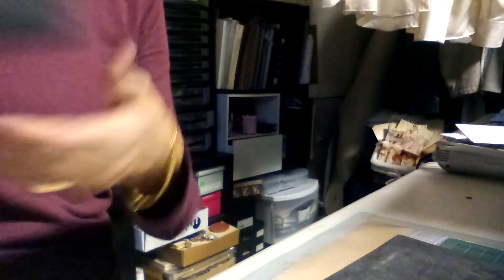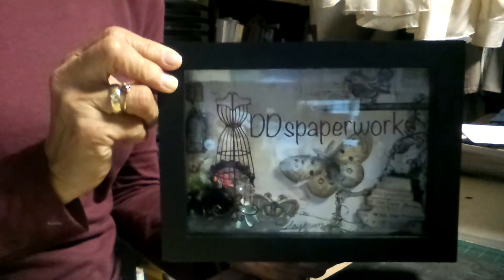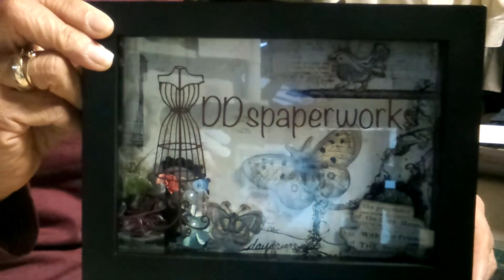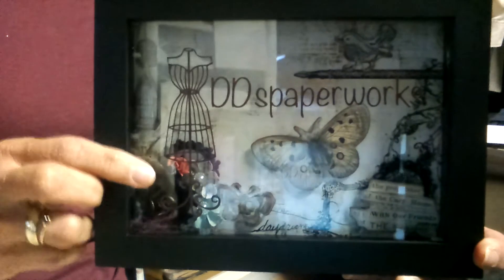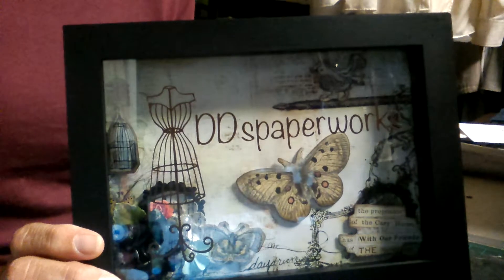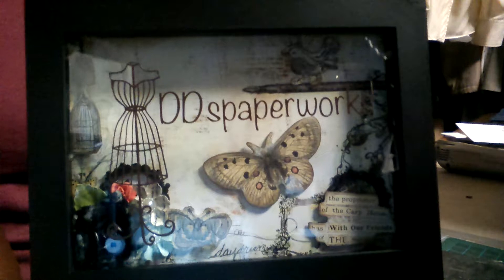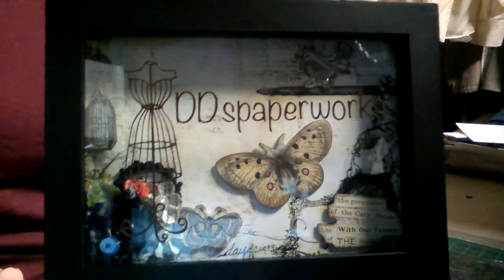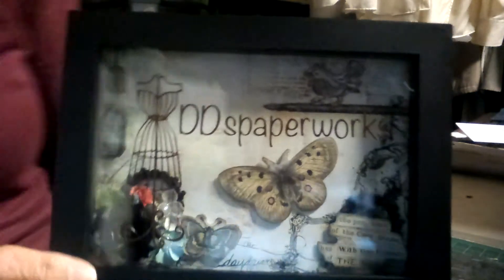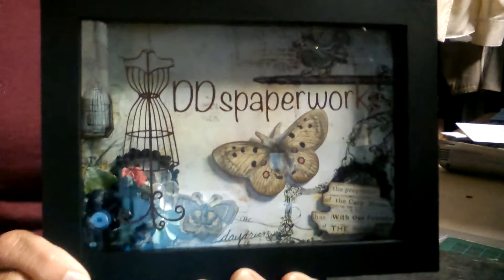Here it is and I'm just so shocked. It says — I don't know if you can see that, there's some glare — it says 'Dee's Paperwork,' and it's got a dress form on it right there. It's like a little shadow box with butterflies. She's got some while-I-could-craft flowers, she fussy cut a butterfly, a little bird up on the top, and a little birdcage. This is just so beautiful.